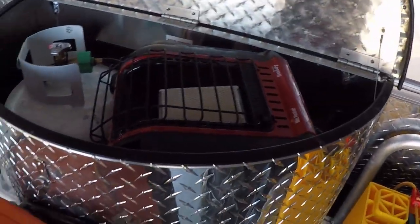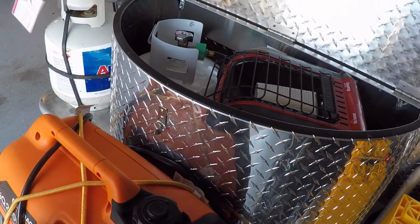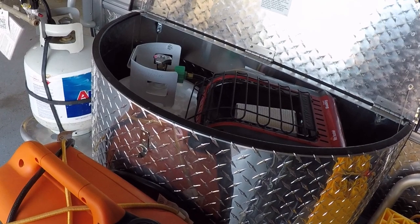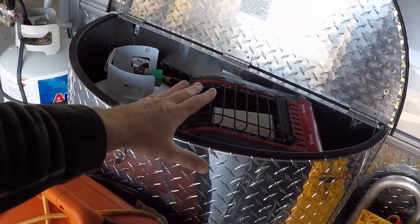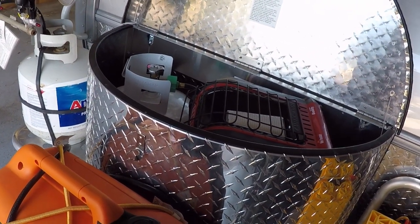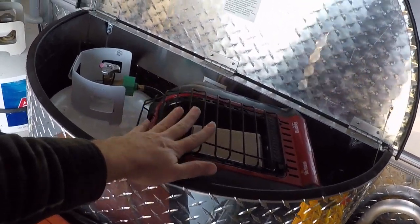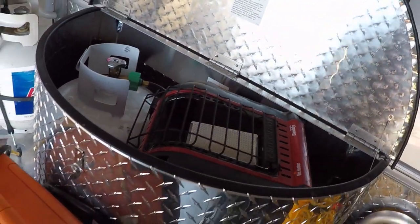So the tongue box itself — this is the Mr. Buddy space heater, which this thing is amazing. I'm super happy with the heater. You can hook this up — I already talked about it on the inside — but basically this is what I'm using for my heat source, connected to the onboard tongue propane tank. And then below this is the battery itself.